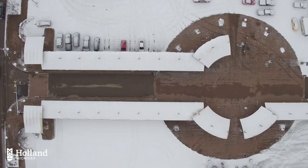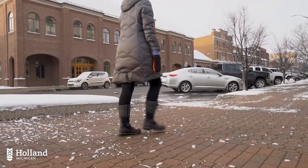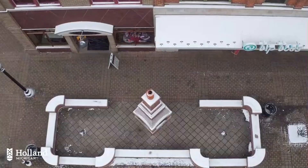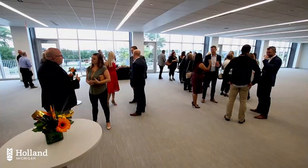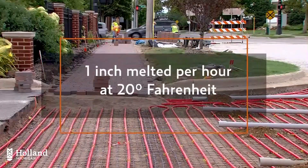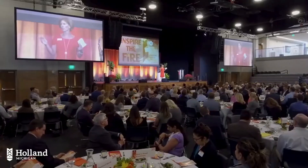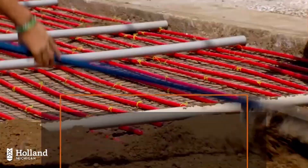This proactive approach to snow and ice management significantly improves the overall quality of life in cities that experience harsh winters. While maintaining a large network of heated pipes presents certain challenges, the Holland BPW Snowmelt System has proven to be an essential asset for municipalities striving to enhance public safety and mobility. Its integration into urban infrastructure not only promotes efficient snow removal, but also supports sustainability initiatives by utilizing waste energy.